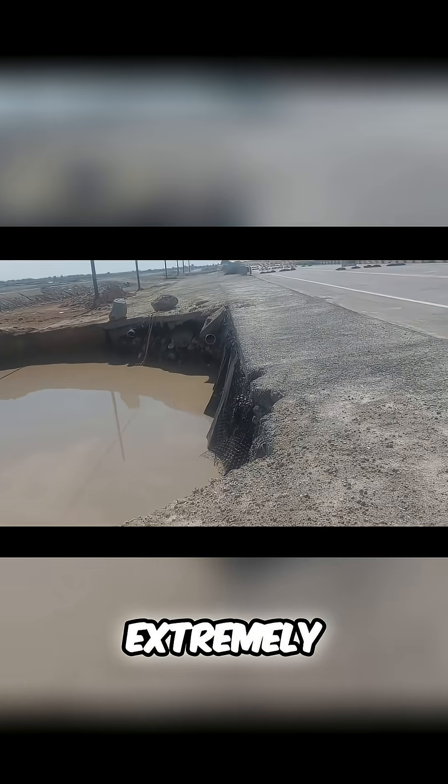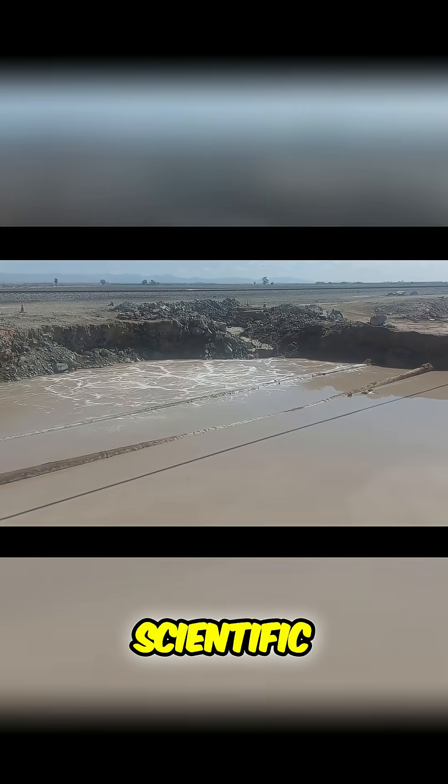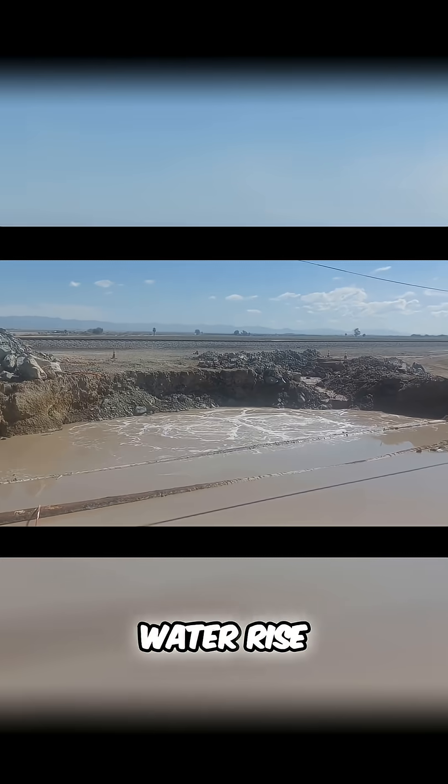That behavior is extremely unusual because mud pots normally stay fixed in one spot. The leading scientific explanation is that beneath the surface, there's a slanted or tilted underground channel where gas and water rise.